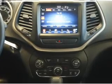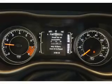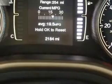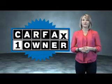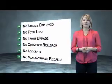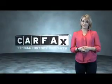Rest easy knowing this vehicle comes with a Carfax Vehicle History Report from Carfax, the most trusted provider of vehicle history information. Great quality at a great price — call or click to contact us today. This is a Carfax One Owner Vehicle, which qualifies for the Carfax Buy Back Guarantee. Be sure to find a complimentary copy of the Carfax Vehicle History Report online or contact the dealership.